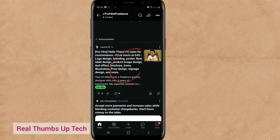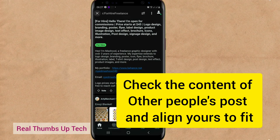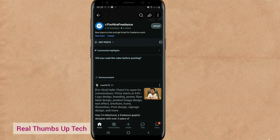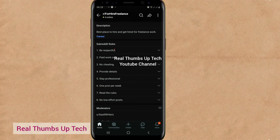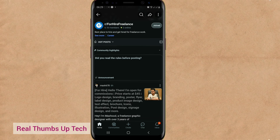You can now post it and wait for them to approve your posts. You can see other people's posts and read how they arrange their own. This one says: 'Hello there, I am open for commissions, priced at $45 — logo design, branding, poster flyer.' Make sure that you comment on some people's posts so the community will trust that you're not just there to advertise yourself only, but to cooperate and relate with people. For every community, you can go to 'see more' to know more about it. It says: 'Best place to hire and get hired for freelance work.' Their rules include: be respectful, paid work only, no cheating, provide details, stay professional, one post per week, no low-effort posts.